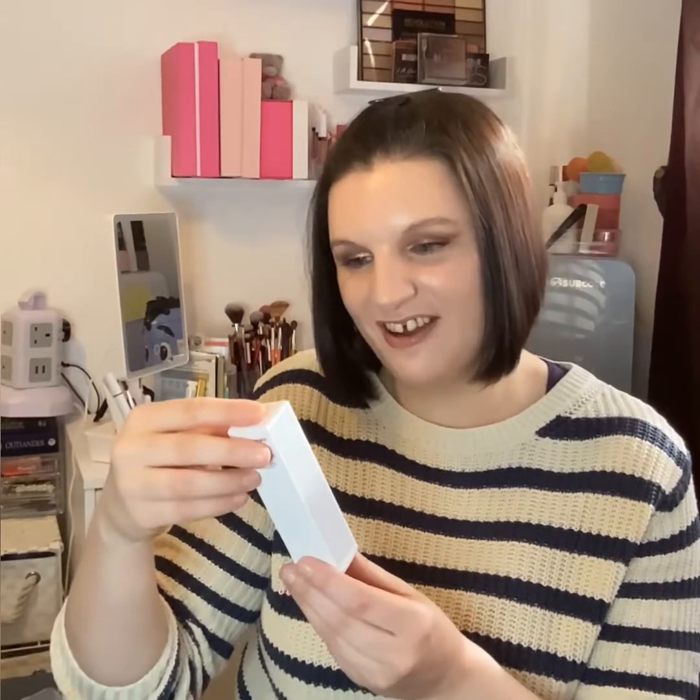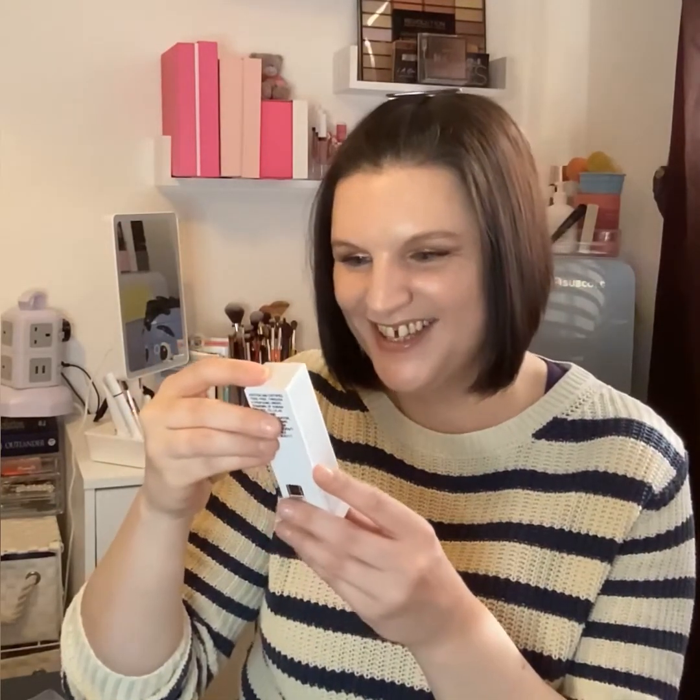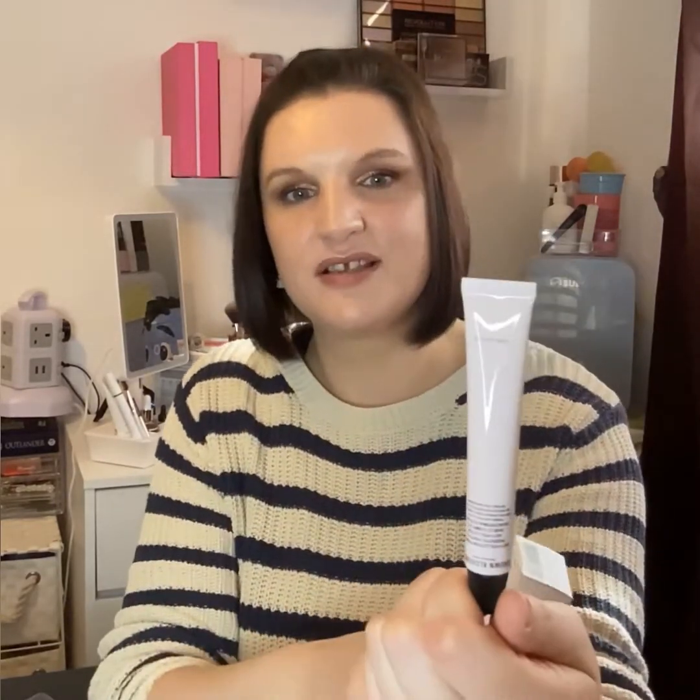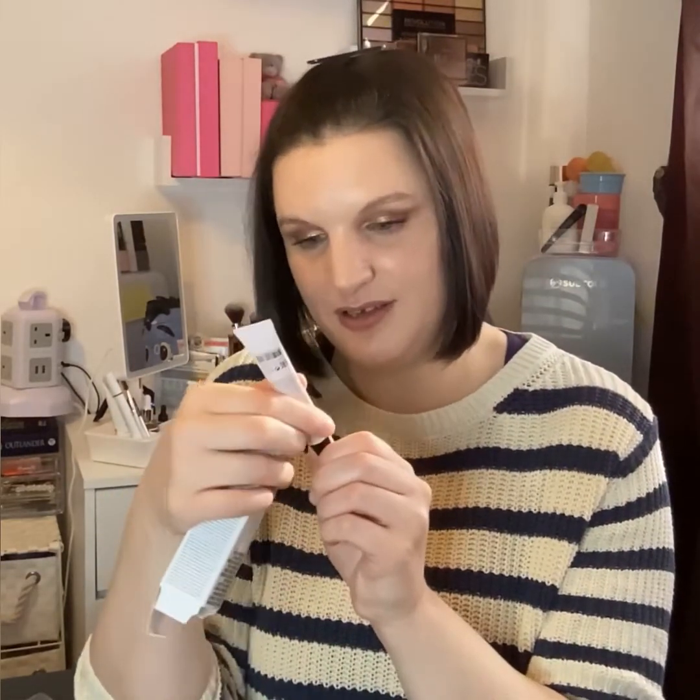The next item is from Grown Alchemist — the Anti-Pollution Primer with prebiotic peptide anti-pollution shield complex. That's a nice primer — I could do with a new one to try. Look at how much is in there! It's a nice little squeezy tube and seems quite hydrating with peptides — good for your skin.